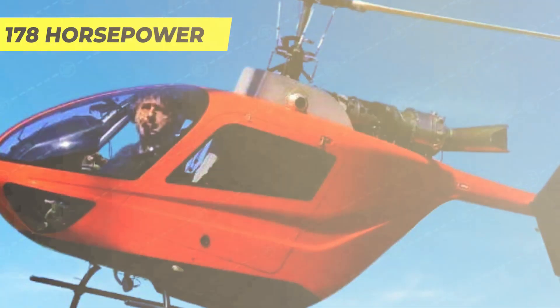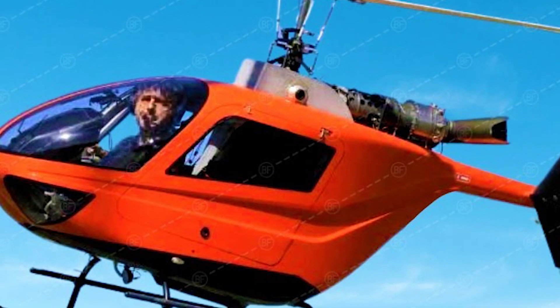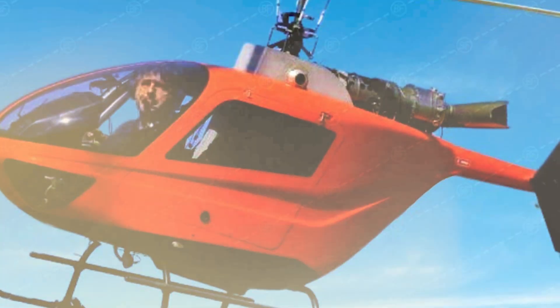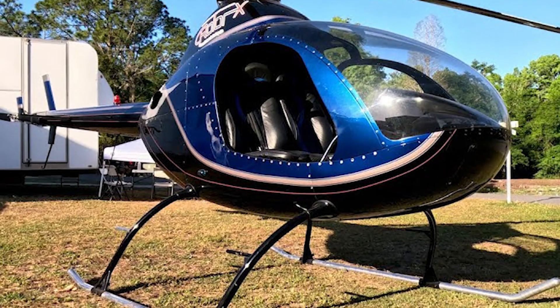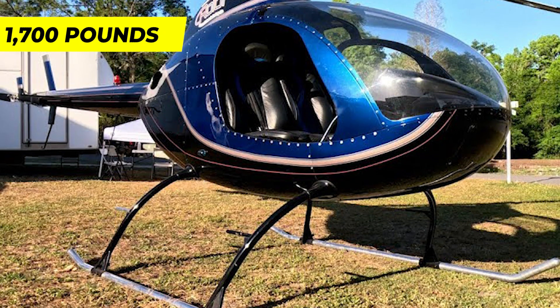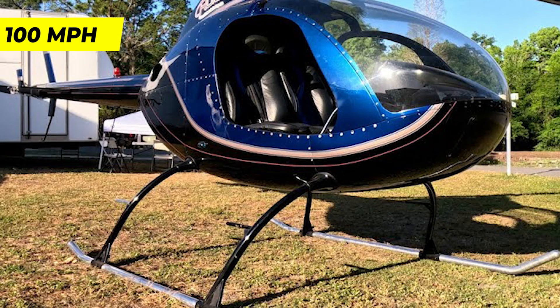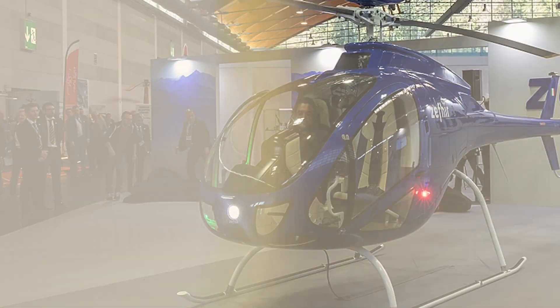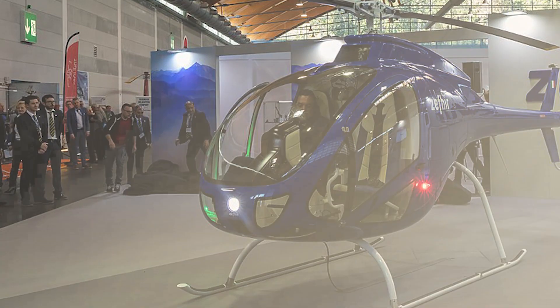The ATRX 700 is powered by a 180 BHP turbocharged engine capable of producing approximately 178 horsepower. It has a roomy cockpit that can accommodate two passengers, making it a comfortable and practical choice for various applications. With a maximum gross take-off weight of 1,700 pounds and a cruise speed of 100 miles per hour, the ATRX 700 offers a balance of performance and efficiency.